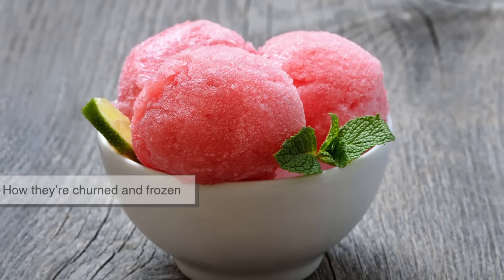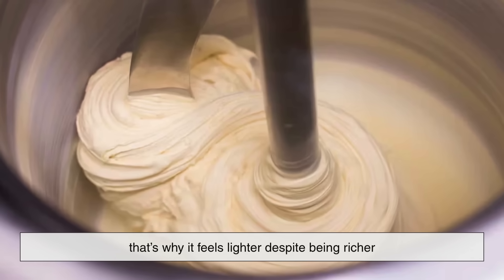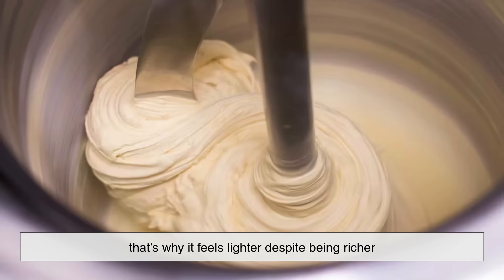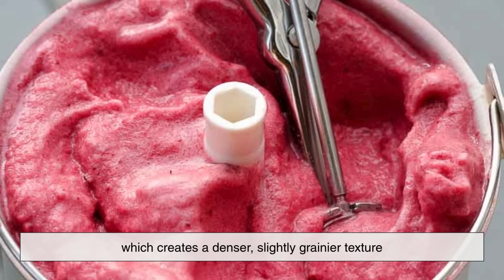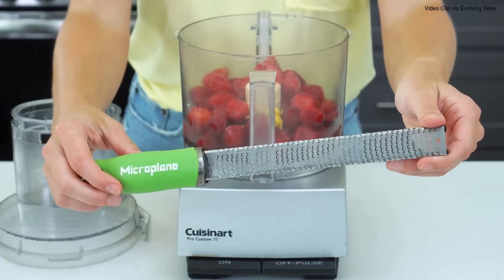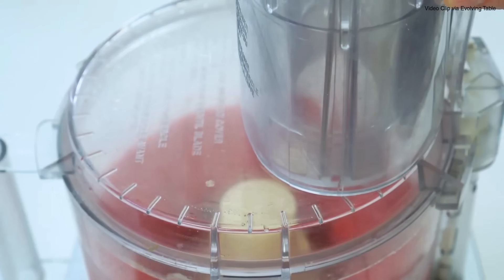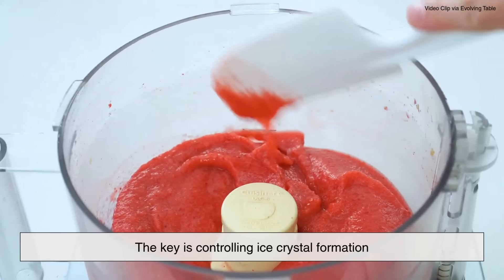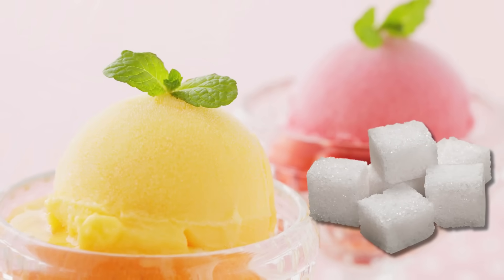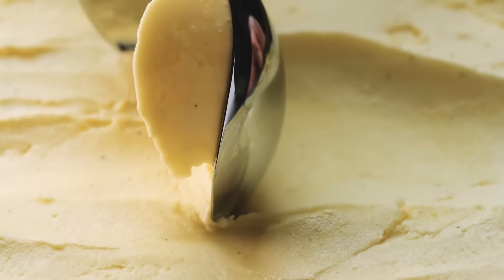Another key factor is how they're churned and frozen. Ice cream is churned faster, which whips in more air — that's why it feels lighter, despite being richer. Sorbet is churned slowly, or sometimes not churned at all, which creates a denser, slightly grainier texture. But with the right balance of sugar and water and the perfect freezing technique, a sorbet can feel surprisingly smooth and velvety. The key is controlling ice crystal formation. In sorbet, sugar acts as a sort of antifreeze, preventing the water from solidifying completely, while in ice cream, fat and emulsifiers perform a similar role.